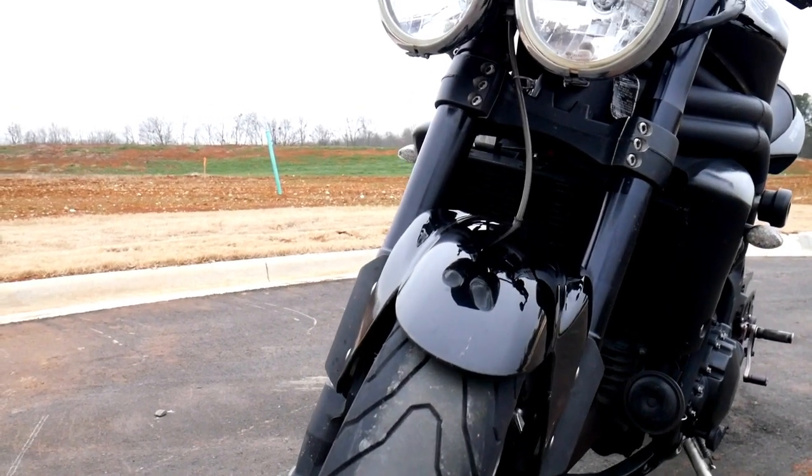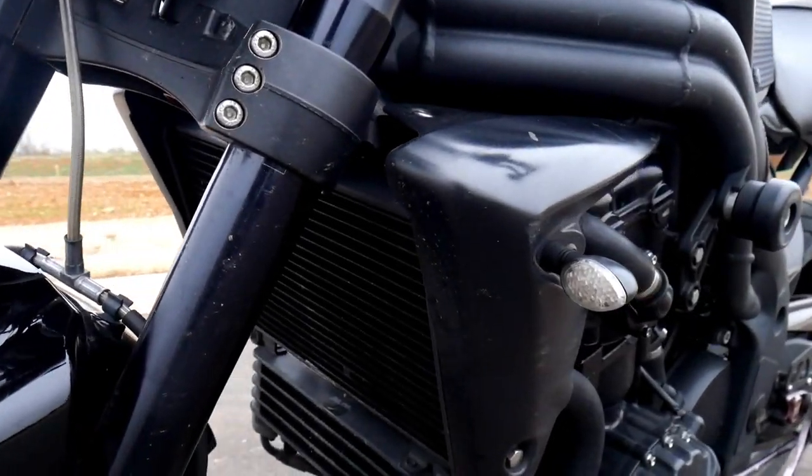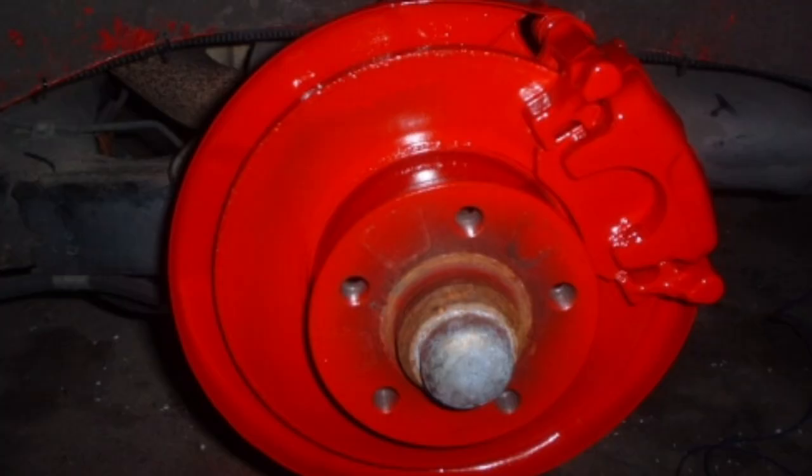The 2008 model features some greatly appreciated additions and tweaks from Triumph, including but not limited to — our lawyers made us say that — a metal tank, improved ECU, and better brakes.